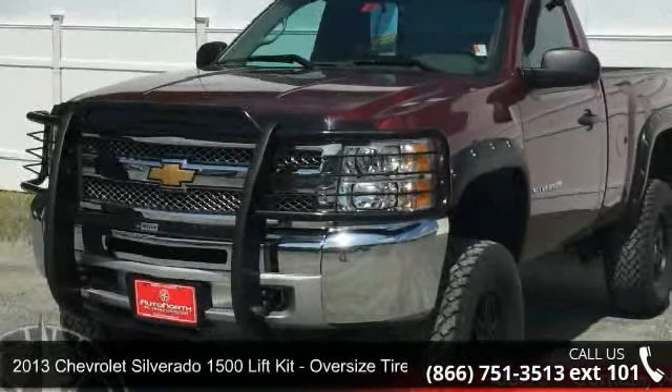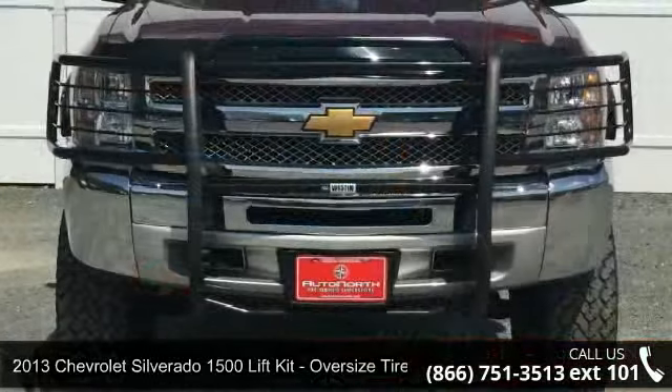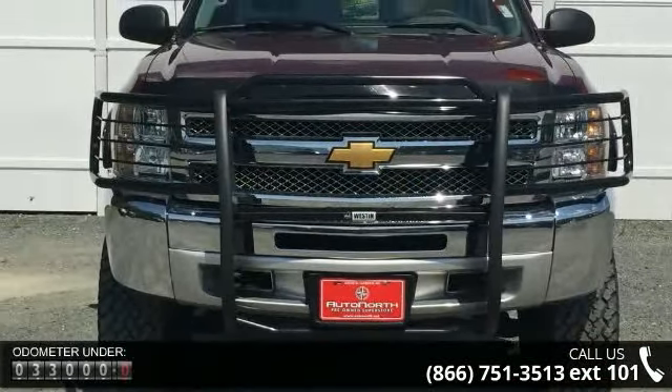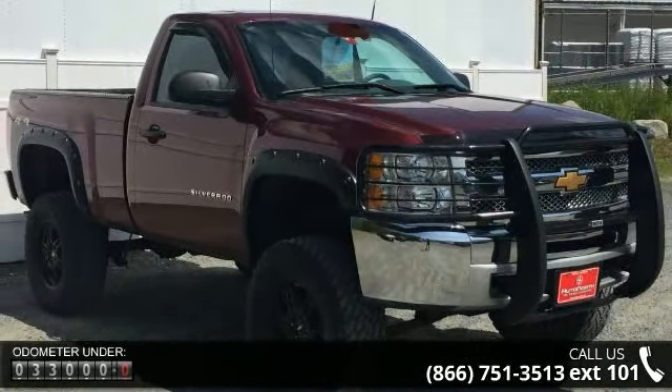Imagine yourself in this 2013 Chevrolet Silverado 1500. If you are looking for a first-rate auto, this one could be yours today. This vehicle comes with a reliable 8-cylinder engine connected to a smooth shifting automatic transmission.